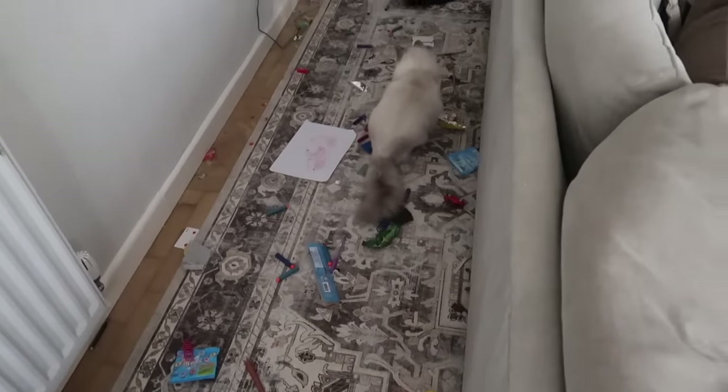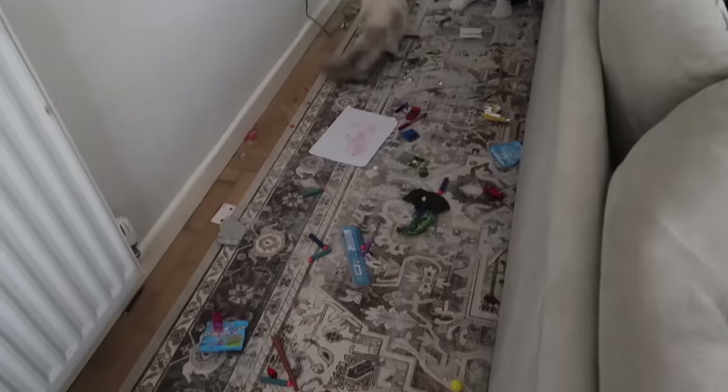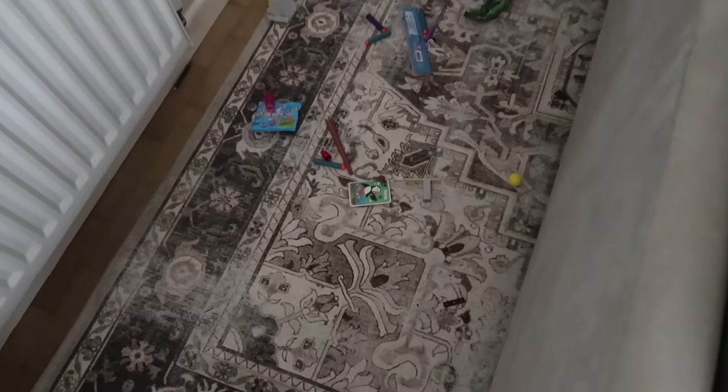Oh my god, look how much stuff is behind the sofa - cat toys, Nerf bullets - so much stuff under here, this is crazy!